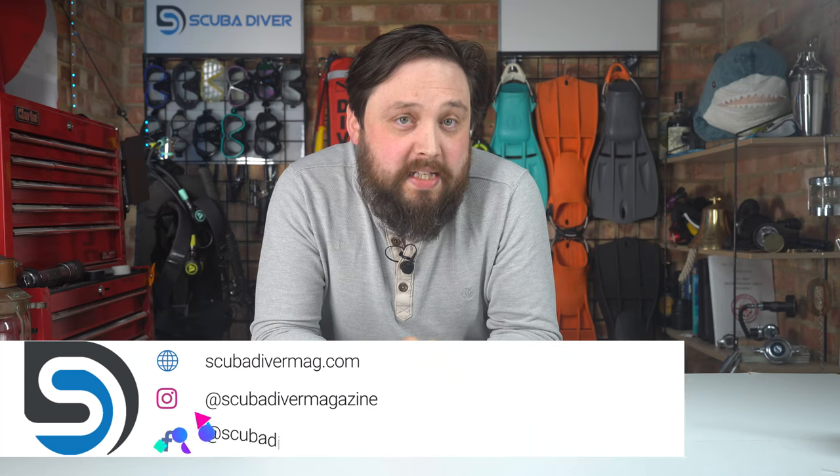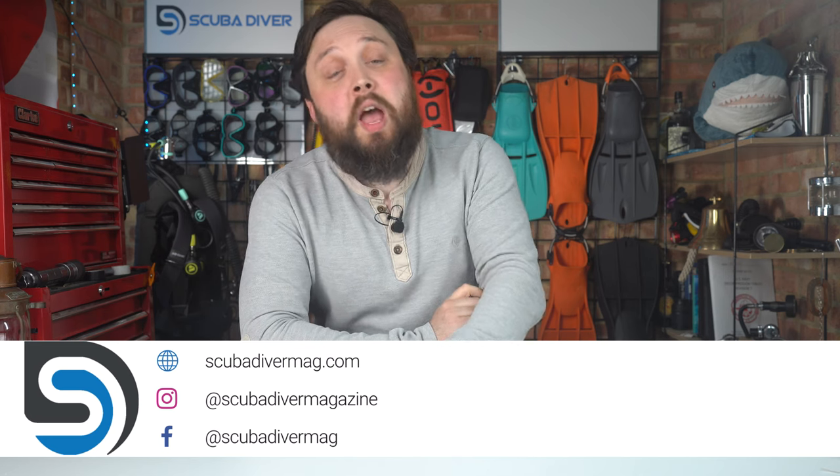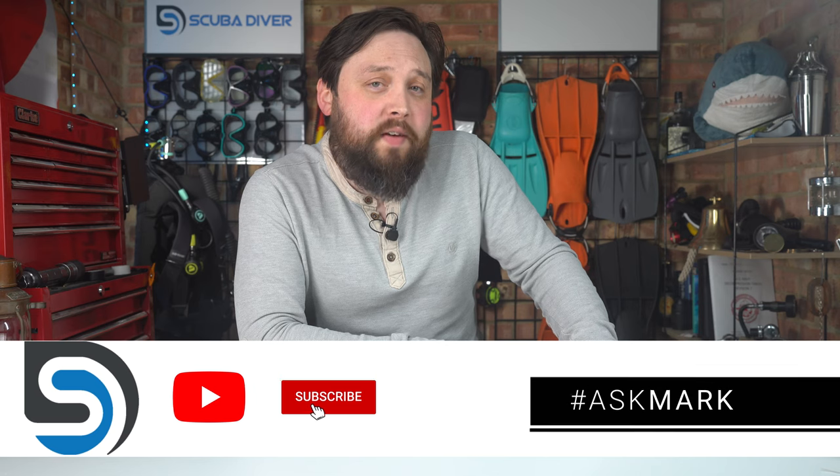Hi everybody, welcome to Scuba Diving Magazine. Our website is down here — you can visit us after the video. Whilst you're here, remember to leave a thumbs up and subscribe to the channel if you haven't already.